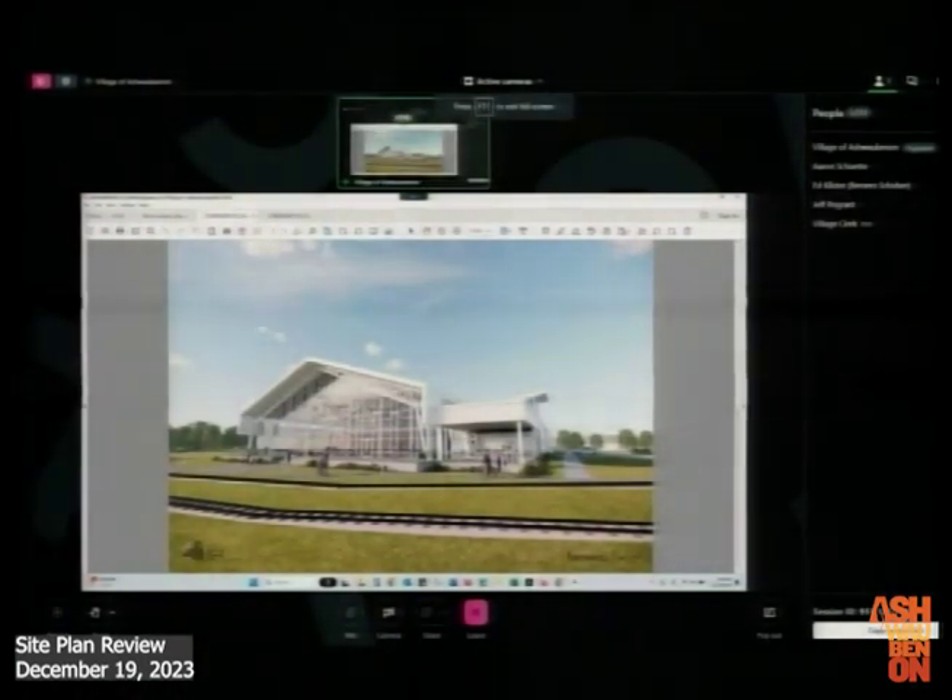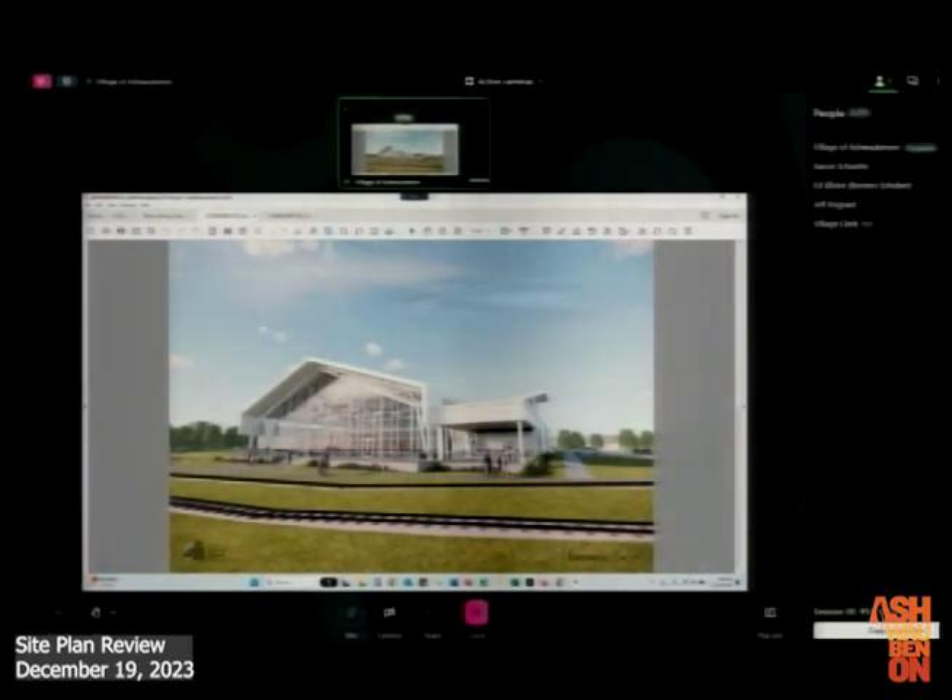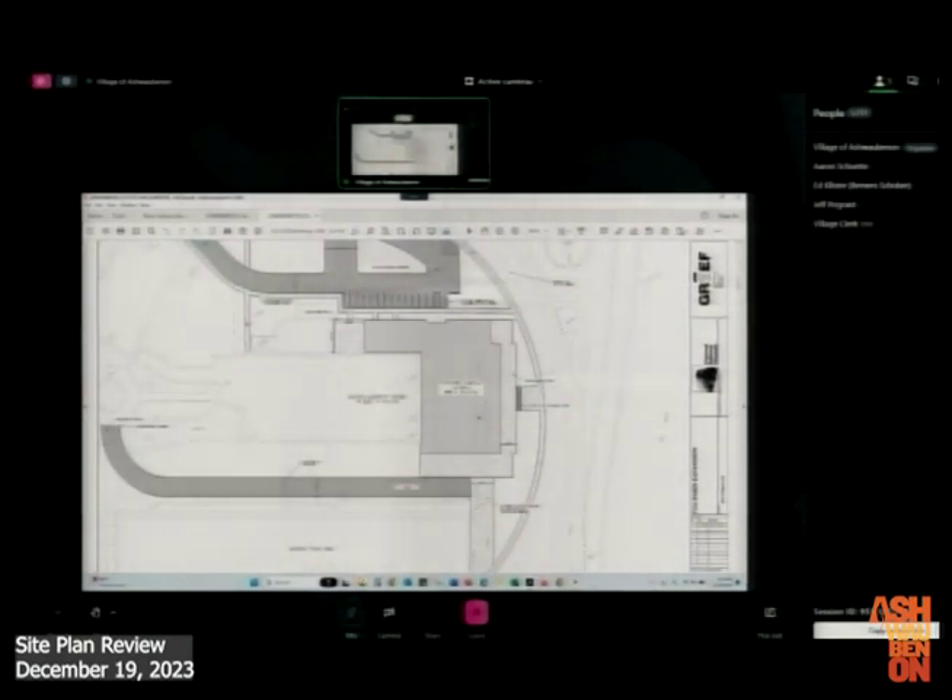Six B: consider, discuss, act on a masonry wainscote exception request for the Len Festi Center addition at the National Railroad Museum located at 2285 South Broadway, parcel VA-115. This is an exception request to the site plan approved approximately a year ago for the Len Festi Center addition at the National Railroad Museum.